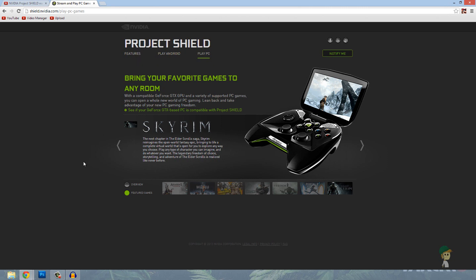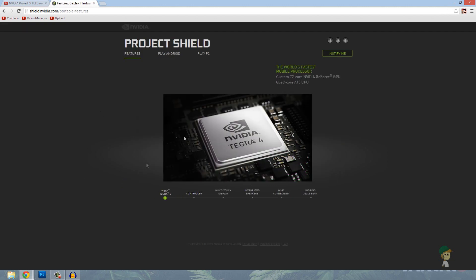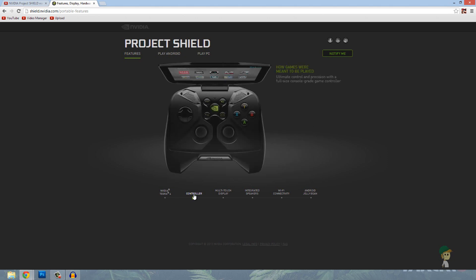I'm hoping that this thing doesn't fall through the cracks like other things — I know Razer was trying to make a portable device, more like a tablet with little controllers on the side. Let's go through the features: it's got an NVIDIA Tegra 4 72-core processor, which is just an amazing processor. And the controller is a full-size gaming controller that should feel like a normal Xbox controller or PS3 controller, not cheaply made.